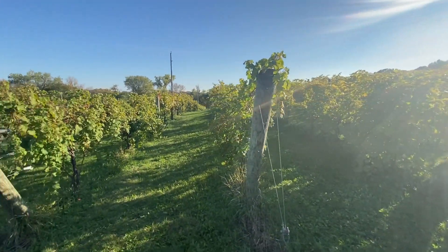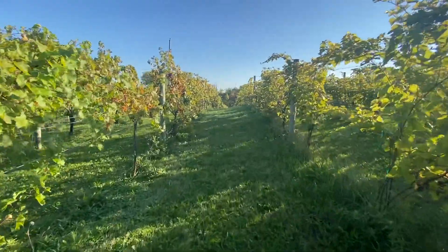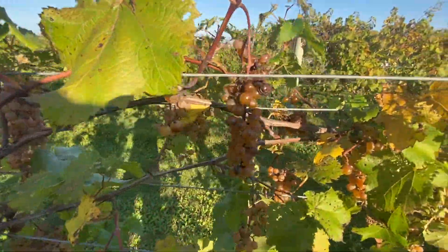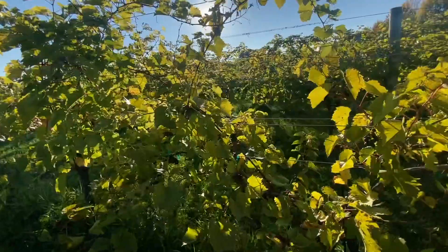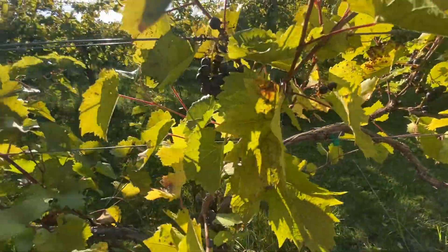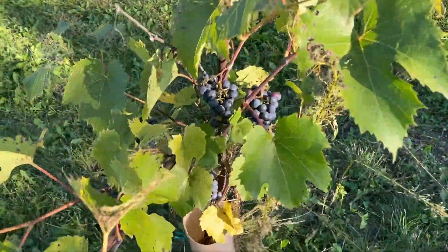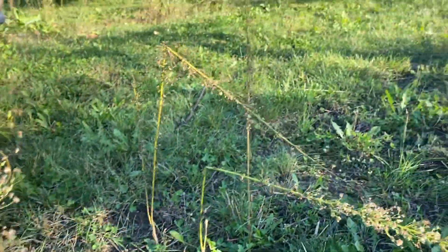Now I'm here to pick some delicious apples, but people have already picked all the red apples, so only leaves remain. Let's find some apples. Oops — this is a grapevine growing grapes, not apple trees. On the other side are also black grapes, and here are baby grapes just growing, with round plastic containers around them so they can stand upright.